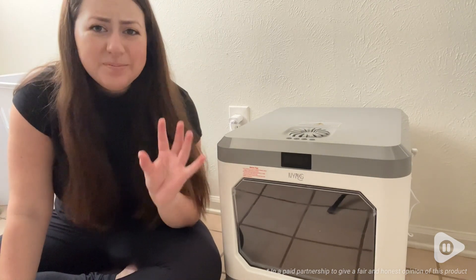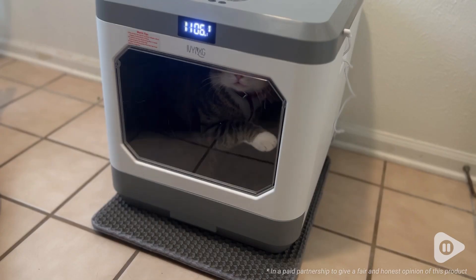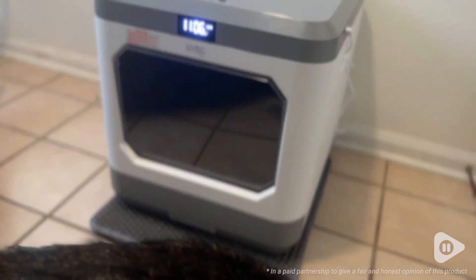Hello, I'm Katie with WTI, and let me share this amazing litter box for your cat from IVQXG. I have been looking for an enclosed litter box that would be easy to clean, and this litter box is that and more.